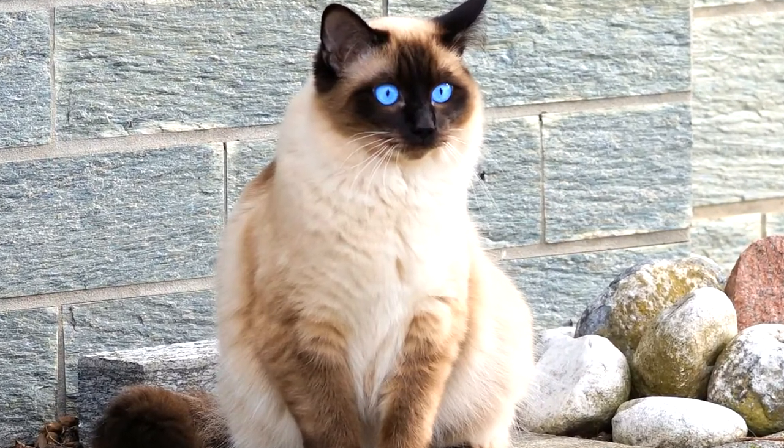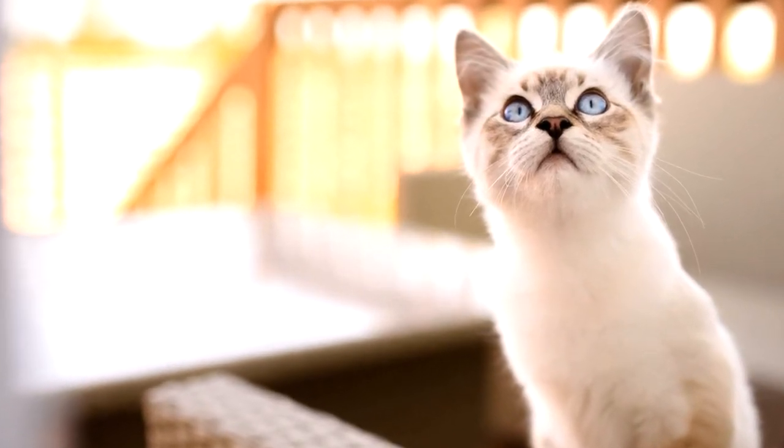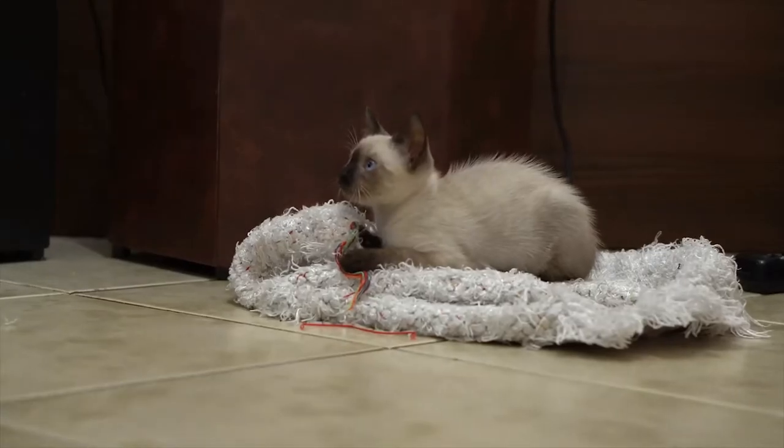What's so special about them? They are huge — up to three times the size of other cats — and they are big and powerful, with a wide chest and a large rump.